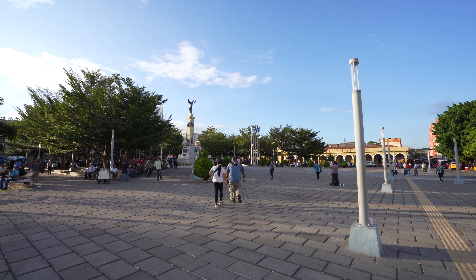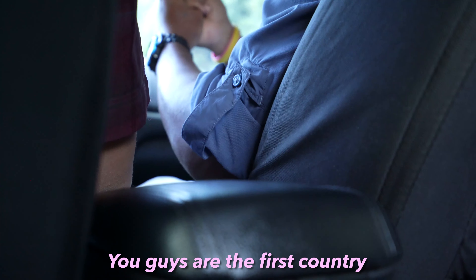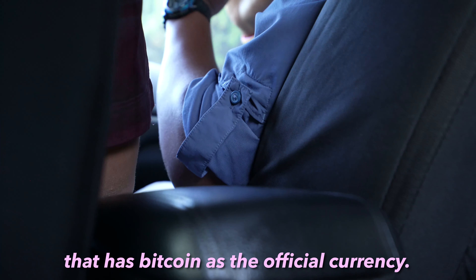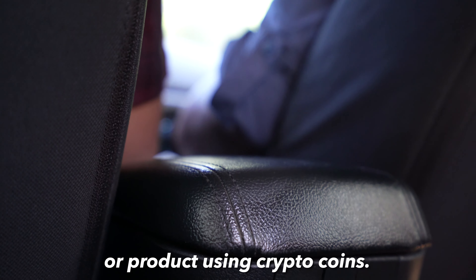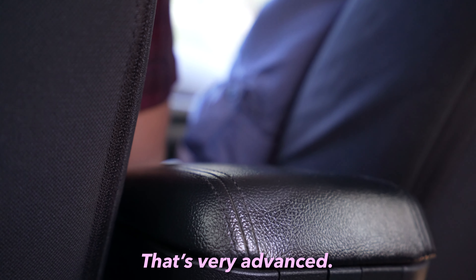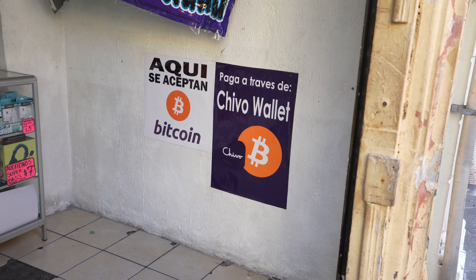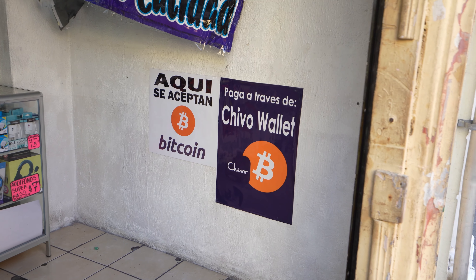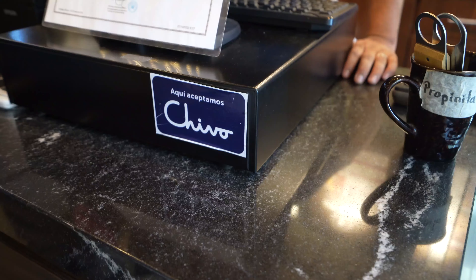Now there was one more thing about El Salvador that I was very curious about on this visit. You guys are the first country that has Bitcoin as an official currency. You can get paid for any service or product using crypto coins — that's very advanced. And indeed, you can pay for everything with Bitcoin as well as the Chivo wallet here in El Salvador.